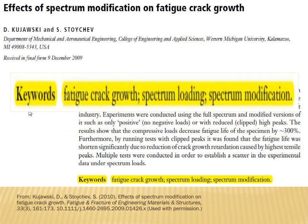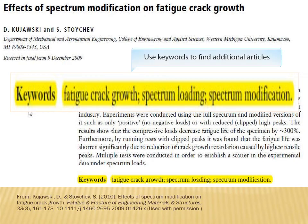A list of keywords supplied by the author. These keywords help users to find the article in online databases and searches on Google. You can use these yourself to find related articles.